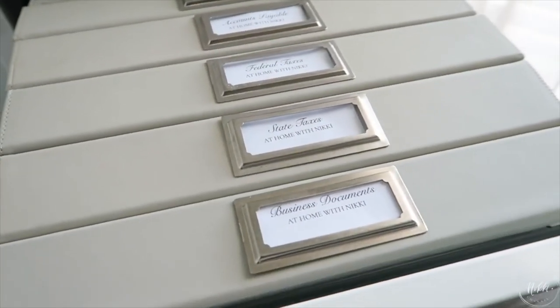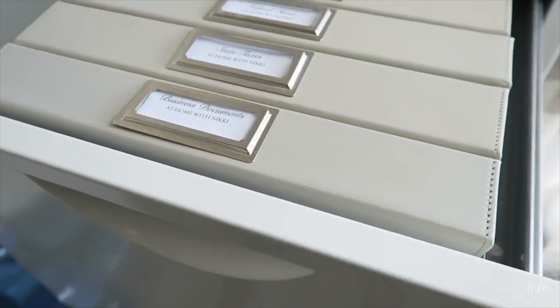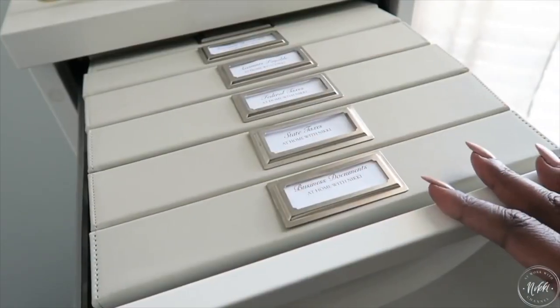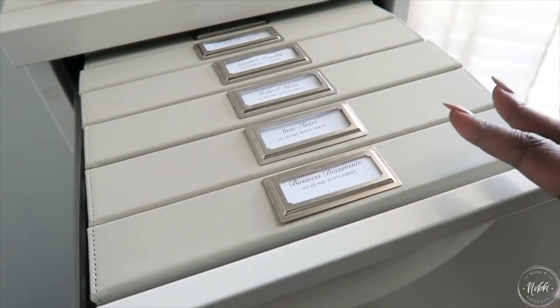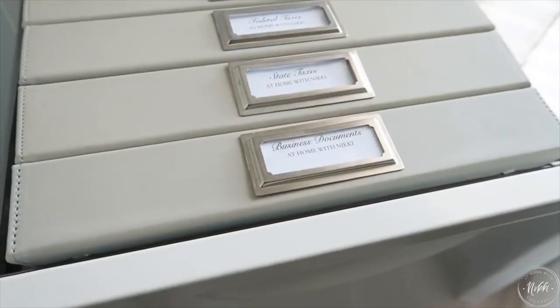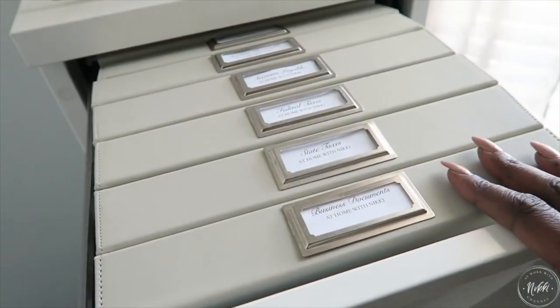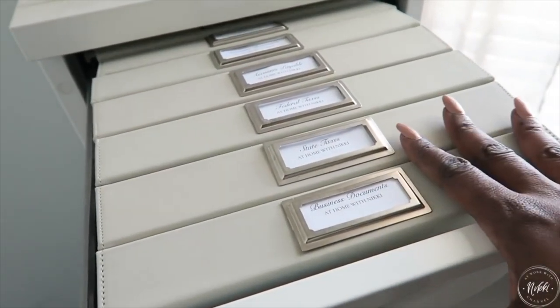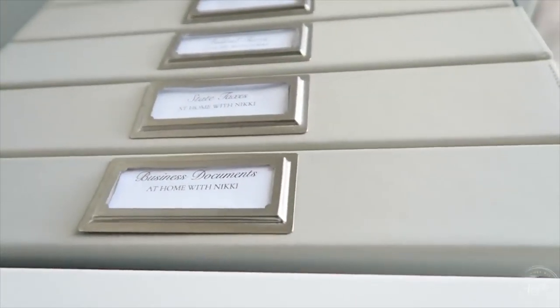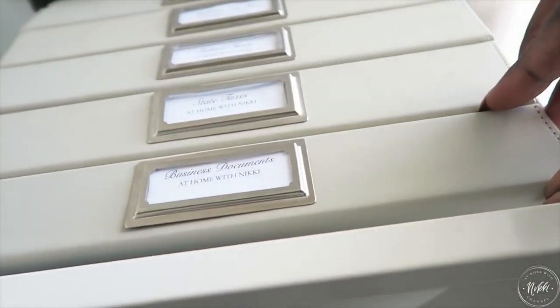Let's jump into the first tip, which I feel is one of the most important: keep your files to just what you need, whether it's a hard copy file, digital file, or both. This is my hard copy business files, and I like to keep only those things that are essential, such as my corporate incorporation paperwork, business license, and insurance documents.